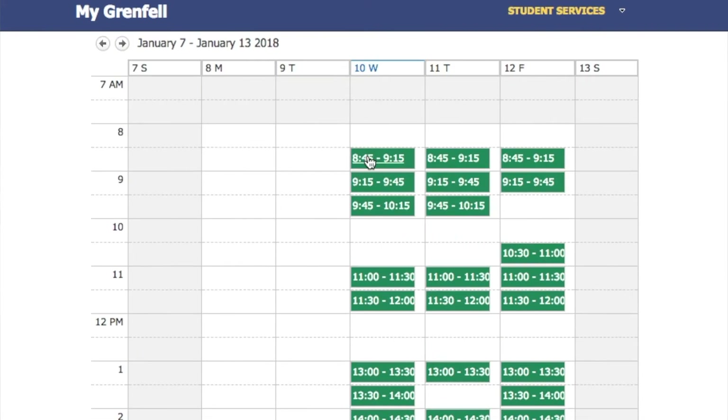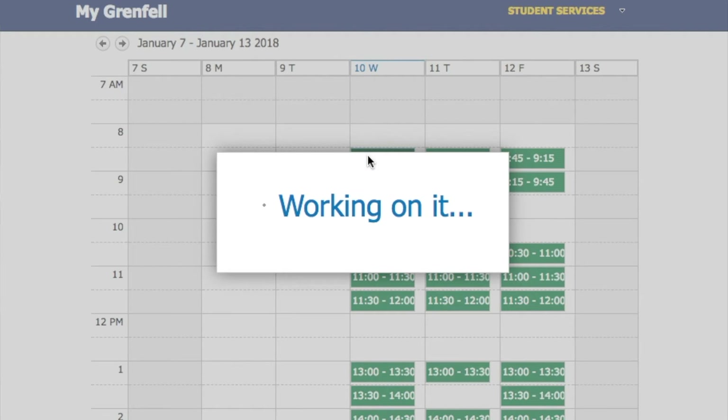Pick a green slot, follow the directions, and a confirmation email of your appointment time will be sent to you.